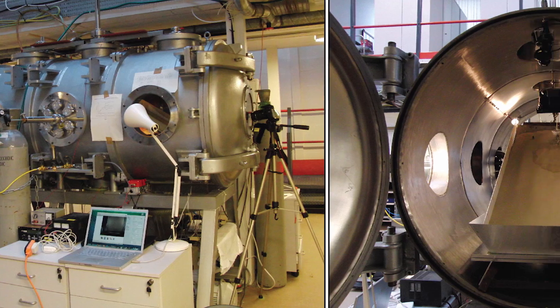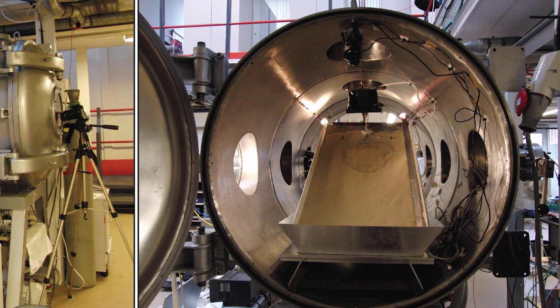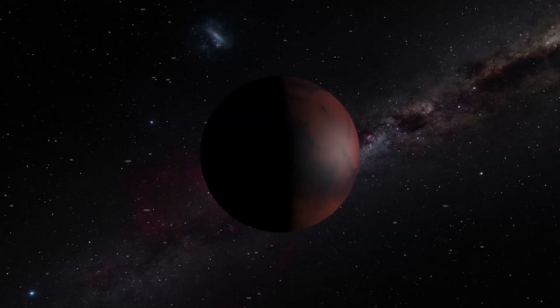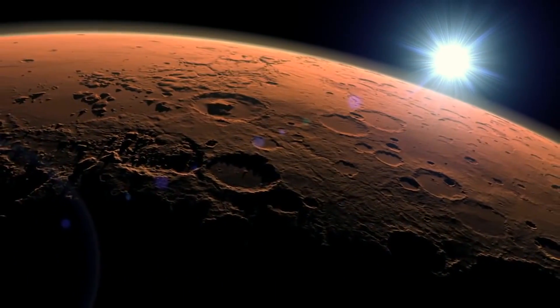They recreated the red planet's thin atmosphere in a chamber and placed a block of ice at the top of a slope covered with sand. Scientists already knew that under the low atmospheric pressure on Mars, water doesn't survive long in liquid form — it either boils or freezes.